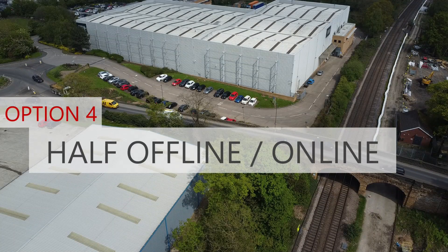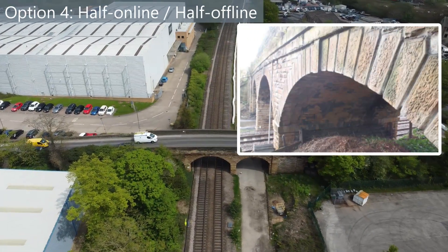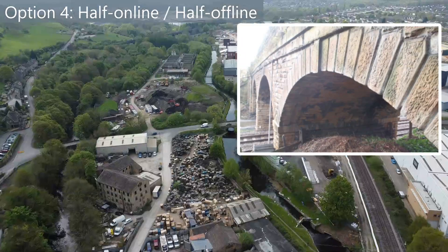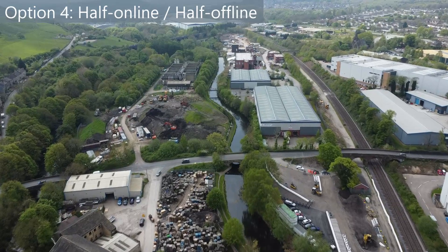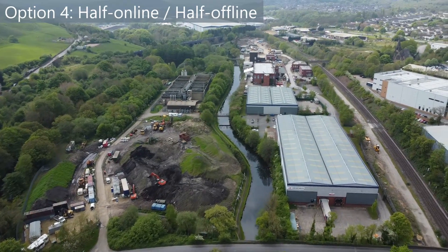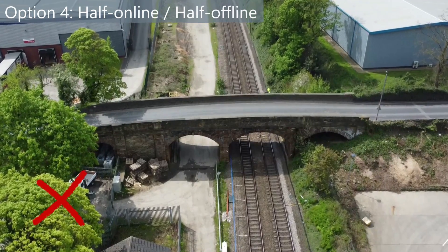Option 4: half online, half offline. Similar to option 3, but this would result in a wider bridge — build a bridge to the side of the current bridge and on the existing one. This would remove the humpback on the bridge. However, it would also result in an equally long-term closure of the road for the new bridge to be built, with little option of local diversions. Using the existing bridge abutments increases the long-term risk as the condition of the existing ones is unknown. This option was ruled out.